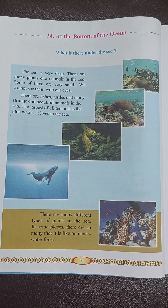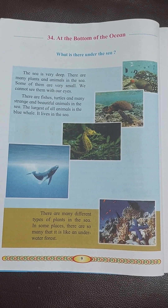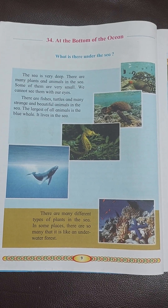What is there under the sea? The sea is very deep. There are many plants and animals in the sea. Some of them are very small.